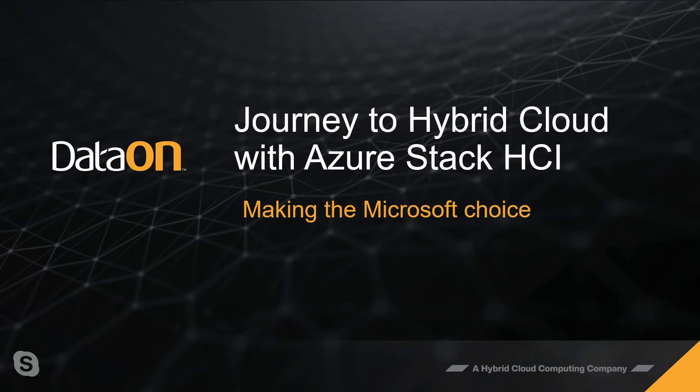Howard was asked to set the tone for what DataOn is doing with Azure Stack HCI. He thanked Brian and Kevin for having them on. DataOn has been working together with Storage Review for over a year, looking at different scenarios and workloads. Ultimately it comes back to the journey DataOn has been on for the last eight years with Microsoft, and today that journey takes them to the hybrid cloud with Azure Stack HCI.